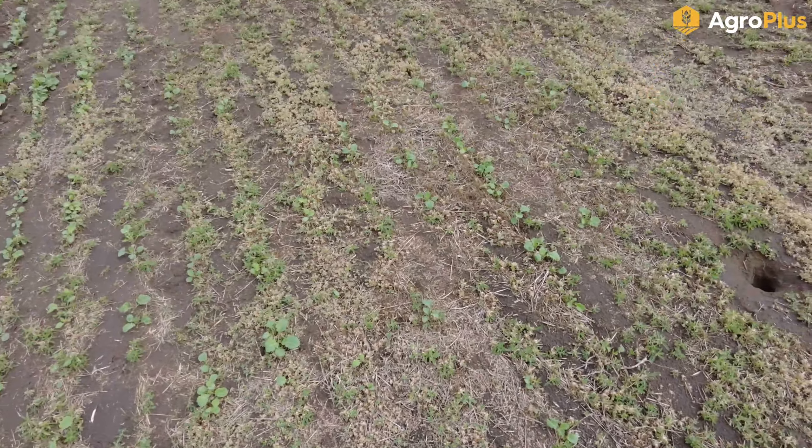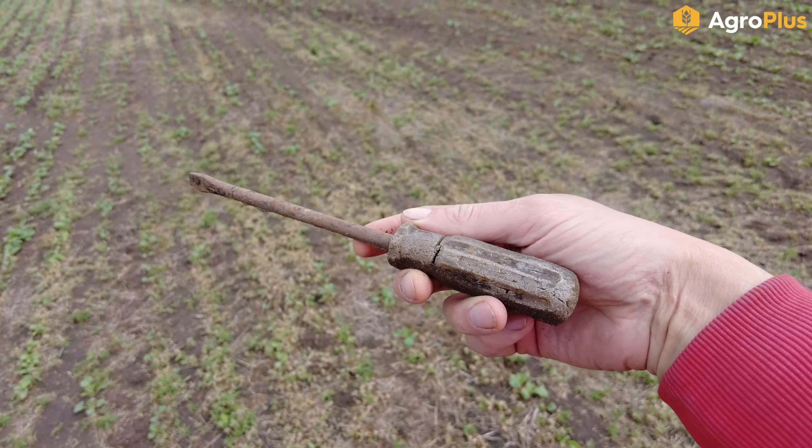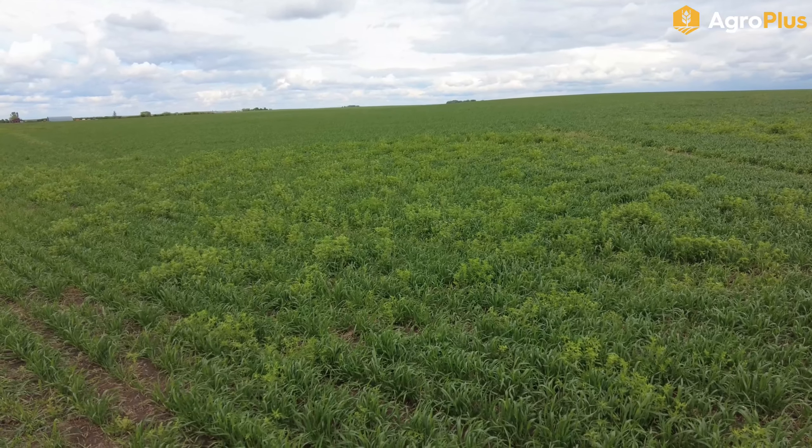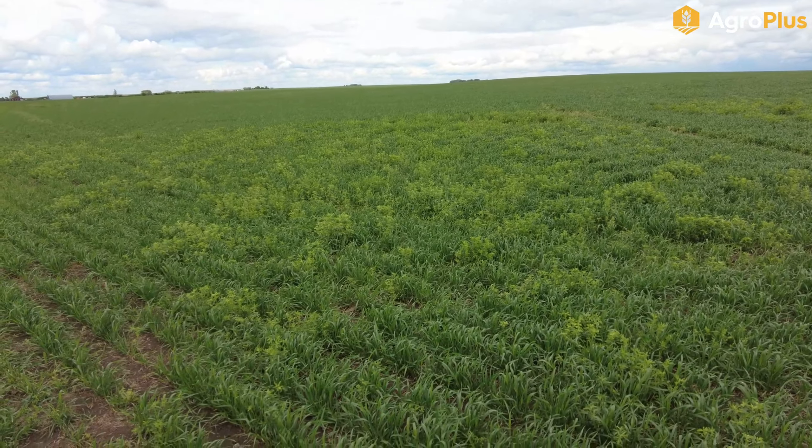There is a little bit of disease here and there. You can see we've got a little bit of blotch starting to develop in this one given the moisture conditions — not all that surprising. We'll keep an eye on this and if we need to, we'll hit it with fungicide at flag leaf timing.